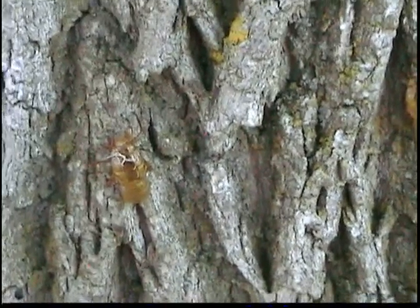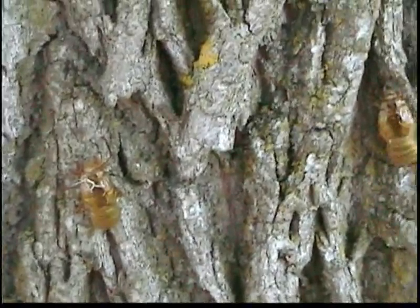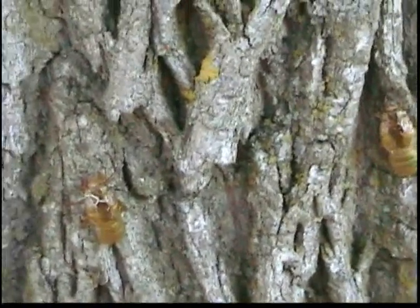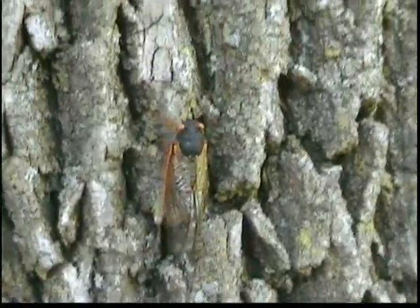They hatch from these shells here — they hatch out of their exoskeleton. They then dry for a couple of days, maybe up to a week, I think. And when they dry, you get this type of final form.